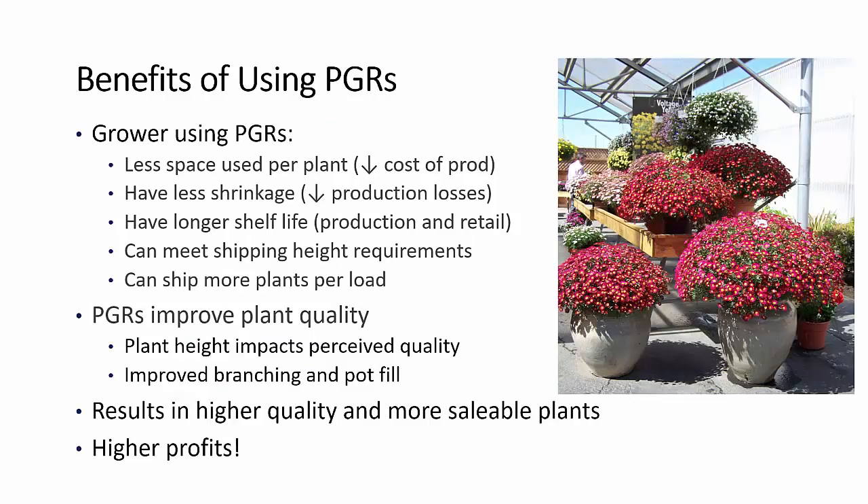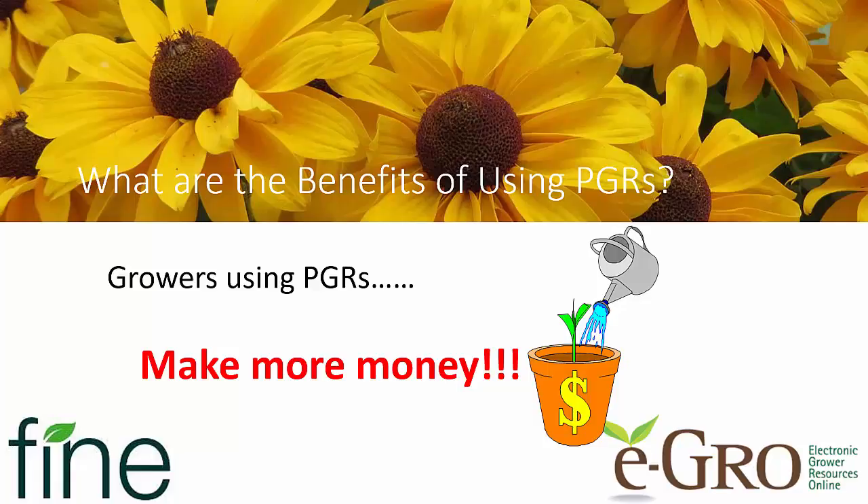So the benefits of using plant growth regulators: growers use less space per plant, reducing their cost of production. They have less shrinkage, so they're reducing production losses. They have longer shelf life, so they're increasing marketability. They can meet shipping height requirements and ship more plants per load. In addition, PGRs improve plant quality — plant height impacts perceived quality, and the plant must be in balance with its container. We can also get improved branching and pot fill. All of this results in higher quality and a higher number of saleable plants, which generates higher profits. The benefits of using plant growth regulators is you make more money.